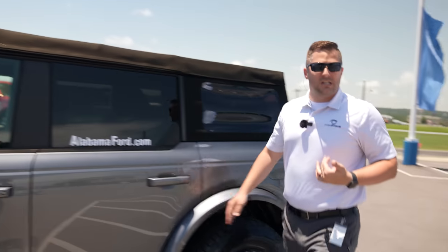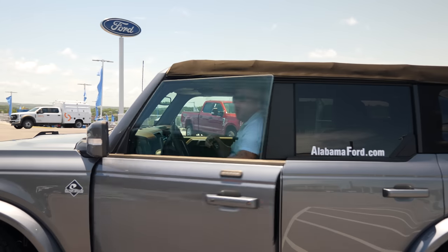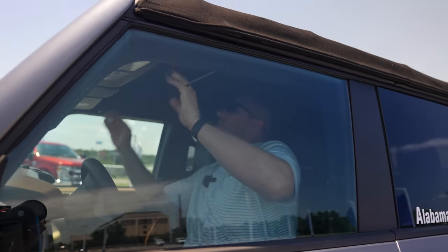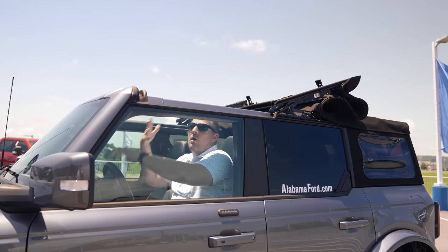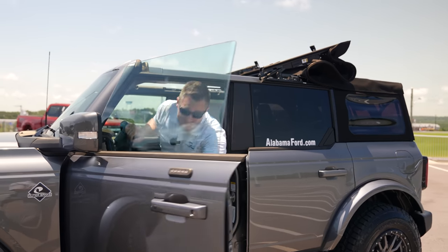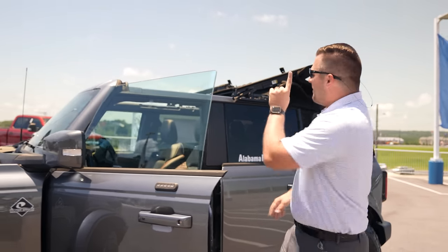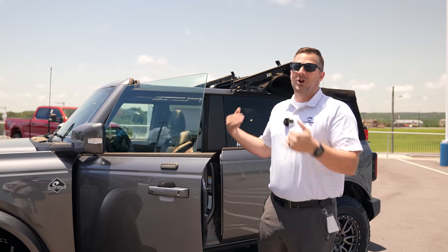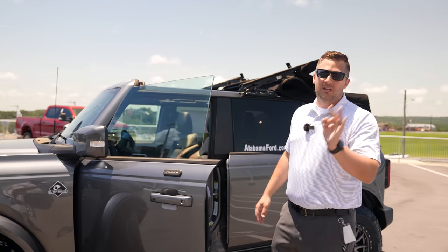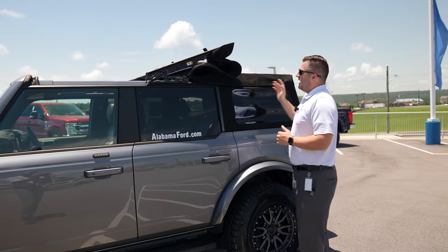My favorite part of this soft top is that you can actually open it from inside the vehicle. I'm six foot three, and even sitting in the car in traffic, you can hit both latches and open the top without getting out. To close it, you'll probably need to get out. And please — never unlatch it while you're moving; treat it like a parachute.